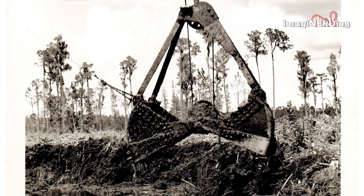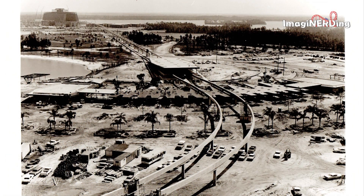And now we're back to clearing out more property. In this shot the TTC is still taking shape and the Contemporary is way off in the distance. Raz Island, as it was originally known, or Treasure Island at the time, is in the upper right corner. There are a lot of palm trees that have been planted as well, so this one's probably closer to opening.